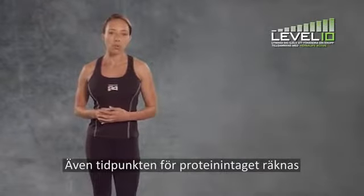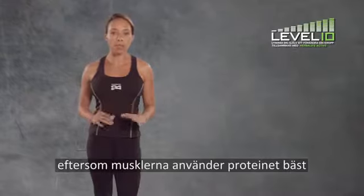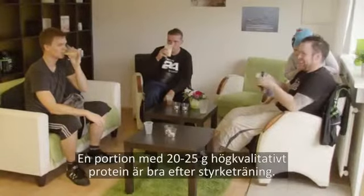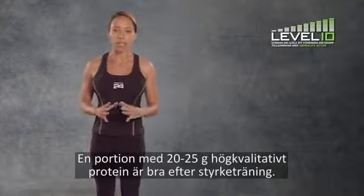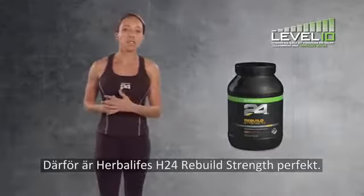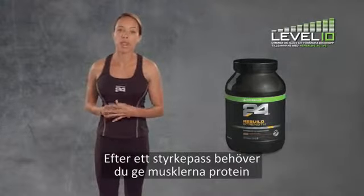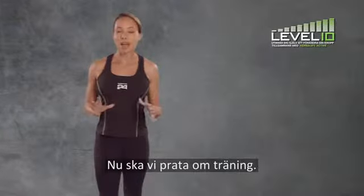Timing is also important for protein intake, as the muscles are most receptive to using protein to build muscle during and after exercise. A serving of 20 to 25 grams of good quality protein is about right after resistance training. This is where Herbalife's Rebuild Strength is perfect. After a weight training workout, you need to feed your muscles protein to help them recover and repair.